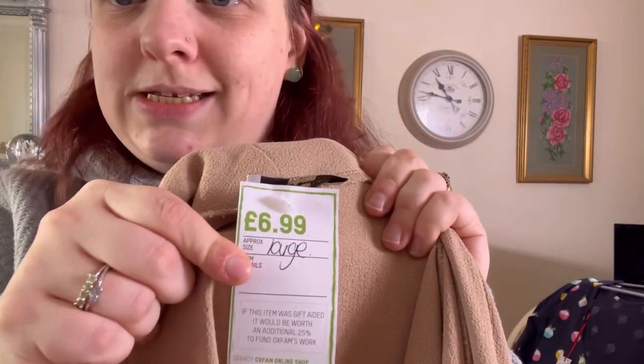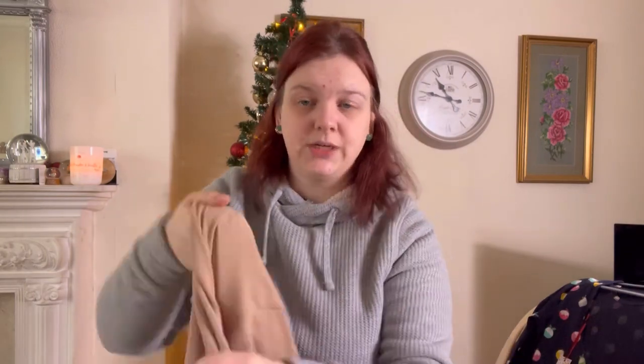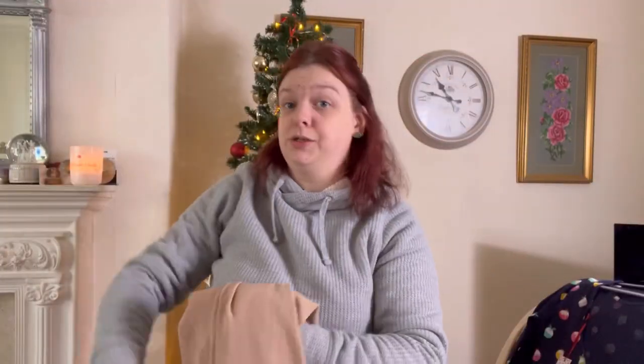As you can see, I spent £6.99 on it. It doesn't say when I bought it, but it's a size large — it's really nice, it's like floor-length almost. I think Never Fully Dressed is okay.